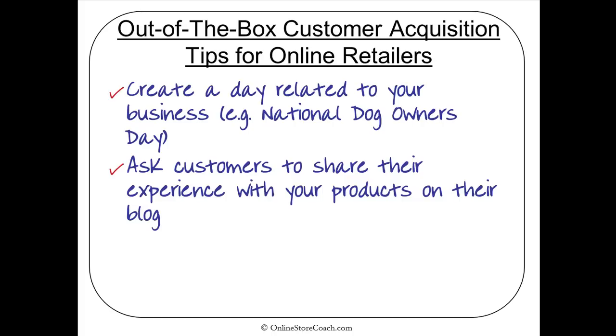You can also ask your customers to share their experience with your products — on their blog, with you directly, or through services like Yelp or other feedback platforms. Getting their feedback can help you provide a better experience and sell better products. And if they had a good experience, it reinforces that with them and gives you social proof.